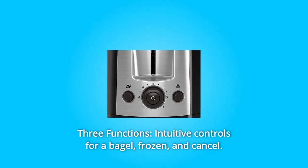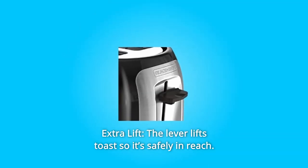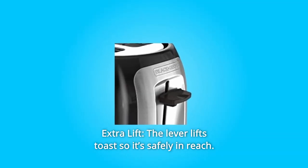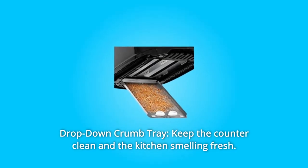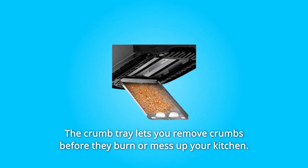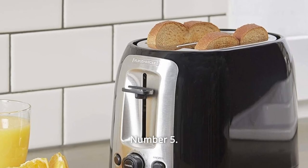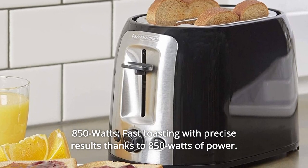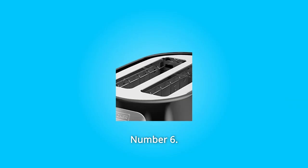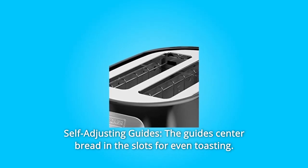Number three: extra lift — the lever lifts toast so it's safely in reach. Number four: drop-down crumb tray — keeps the counter clean and the kitchen smelling fresh; the crumb tray lets you remove crumbs before they burn or mess up your kitchen. Number five: 850 watts — fast toasting with precise results thanks to 850 watts of power.